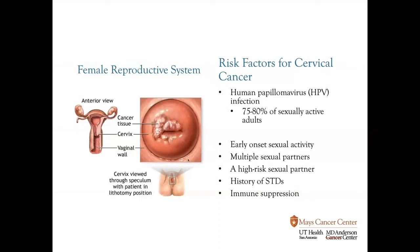Just an introduction to the female reproductive system. What you can see on the left side is a picture of the gynecologic organs, including the uterus, the cervix, and the ovaries. We're going to focus primarily on the cervix, which is labeled in the picture. To the right of that is what a cervix involved by cancer looks like. When you're having a pelvic exam, these are the things that your gynecologist is looking for.